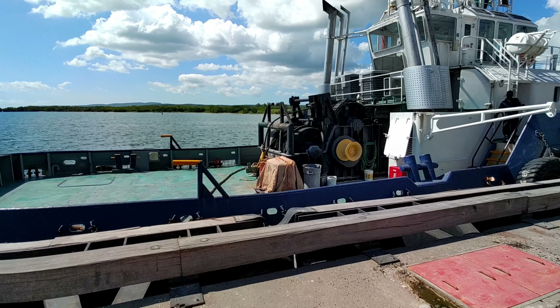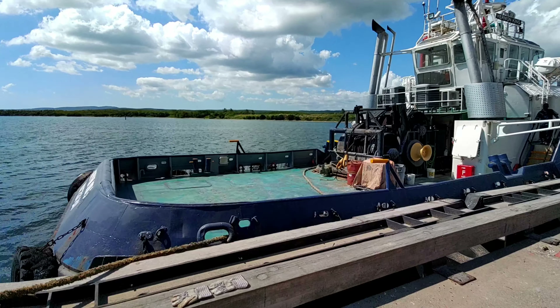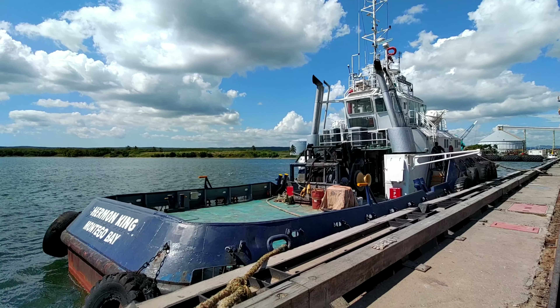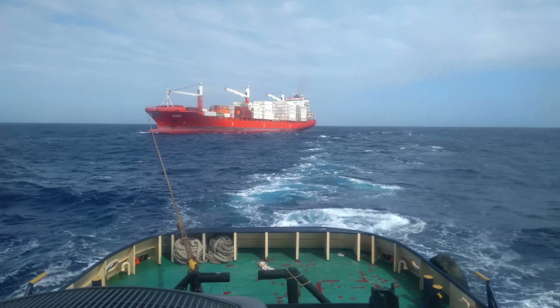Hi guys and welcome back to the channel. This is tugboat Herman King, 30 meters long, weighing up to 329 tons and has a pulling capacity of 67 tons. In today's video, we'll be looking at the engine that makes this tugboat such a beast.